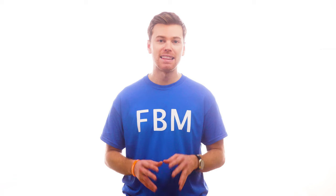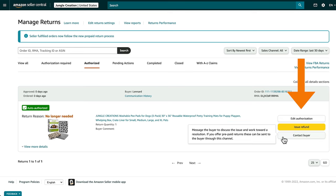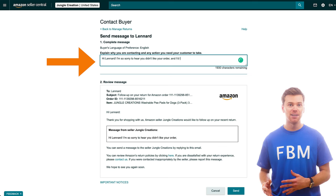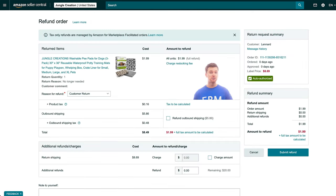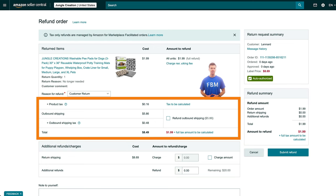Now that your return settings are updated, here is how you would process a product return. When you receive a return, you're given two options: you can either contact the buyer or issue a refund. If you think you can resolve the issue within a direct conversation, contacting the buyer is your best option. You can send them an email attempting to resolve their issue before processing the return. You may even get lucky and receive a positive response from the buyer who may have just misunderstood how to use your product. Here, you can see the total amount that is being refunded, which comes from adding up both the product's tax and the shipping costs the customer originally paid for.